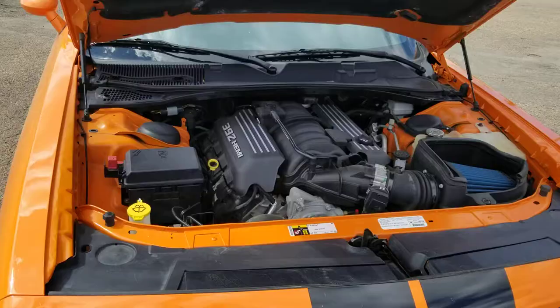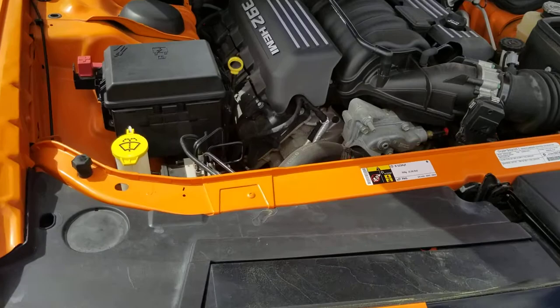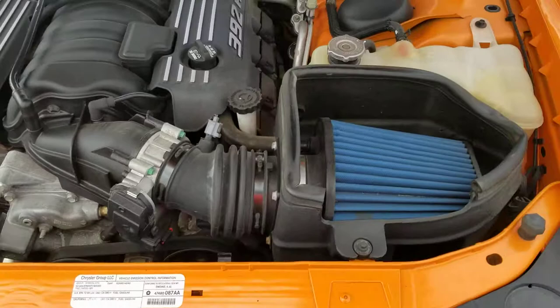Alright, let's have a look under the hood. Here we are under the hood. As you can see, kept in really nice shape, nice and clean.